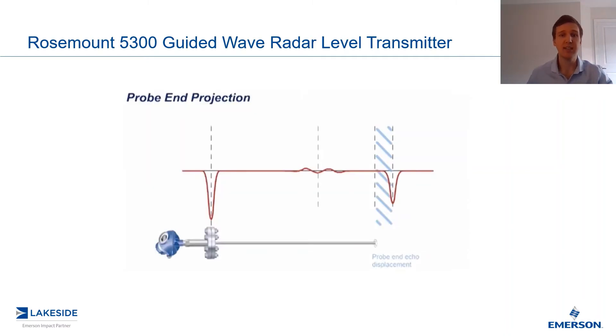The difference is that now we are looking at the end of the probe, and we are comparing the end of the probe to the displaced probe-end echo. So if we have an empty vessel with our guided-wave radar in there, it will see the probe-end exactly at the probe-end echo — these will align. But as product fills in this vessel, the probe-end echo is going to be displaced, and the amount that it is displaced is proportional to the dielectric constant and how much product is in there. We can take advantage of this to then back-calculate where the level is.